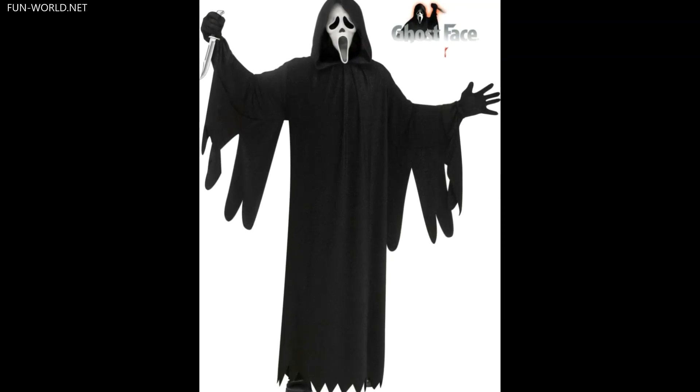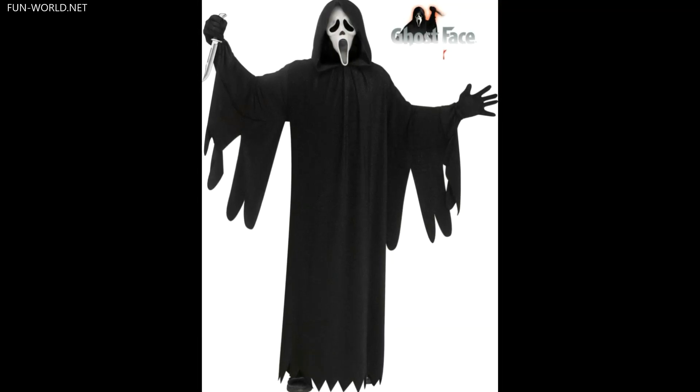Pre-orders for these new 2021 costumes are not yet open as of this recording, but we will let you know as soon as they are.